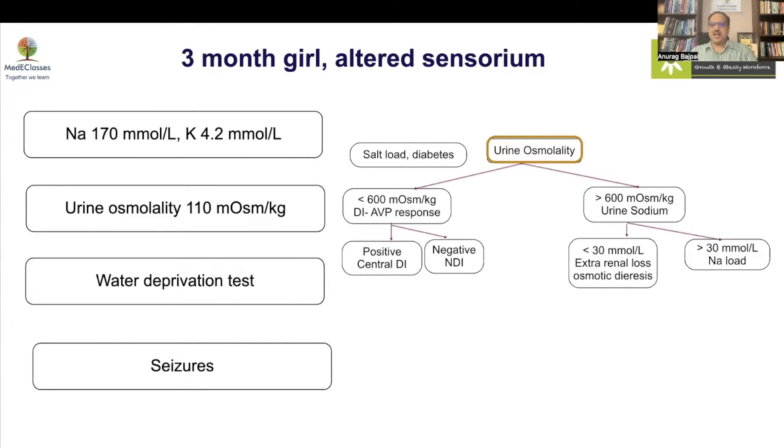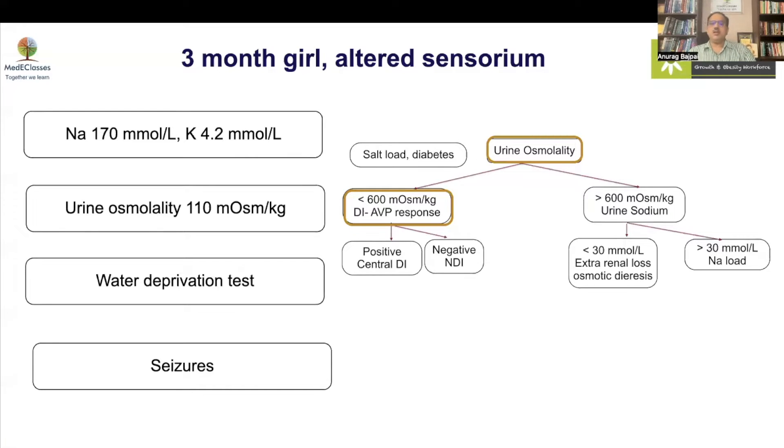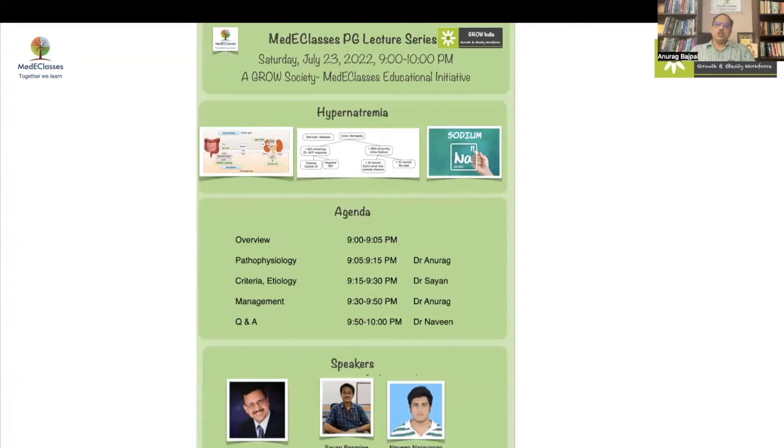Hypernatremia is a relatively rarer condition compared to hyponatremia, which we discussed last time, but it is associated with significant complications both in terms of assessment and management. This was a classical case of DI in which we did not need to do any water deprivation — the diagnosis could have been made easily. Today we'll talk about pathophysiology, criteria and etiology, evaluation and management, followed by a Q&A session.